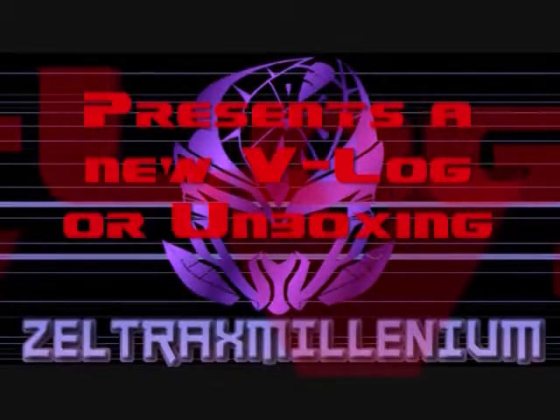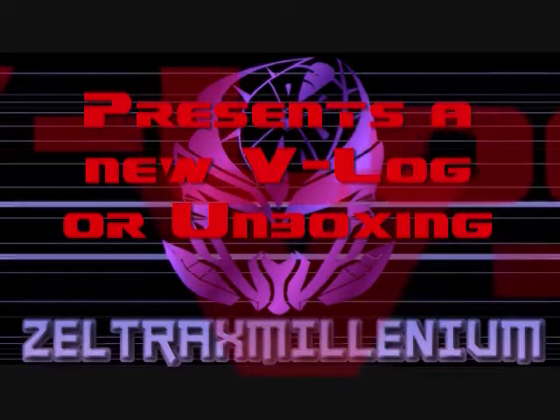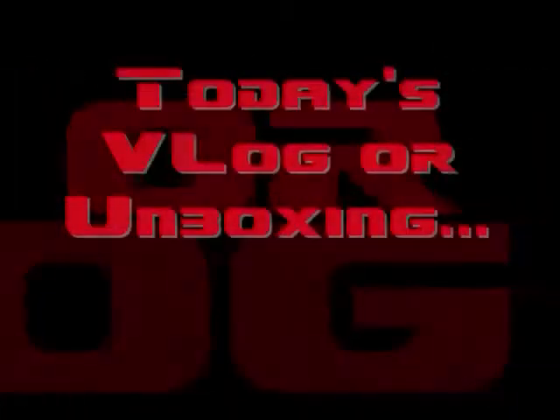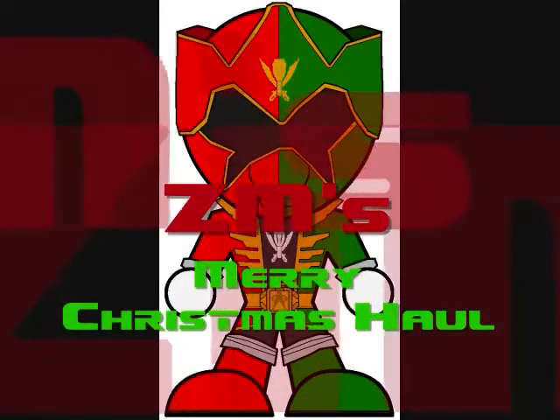What up, Tubers? Zeltrax Millennium here, back with a brand new V-Log or Unboxing. Please be sure to rate, comment, and subscribe, and I hope you all enjoy the video. Hello, YouTubers, Zeltrax Millennium here, back with a Christmas haul video.